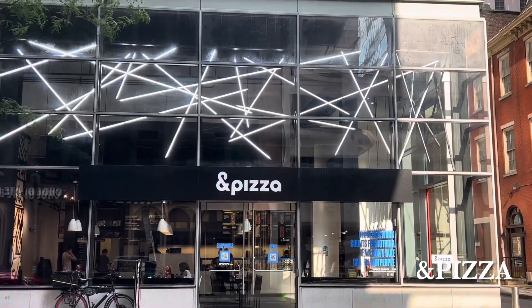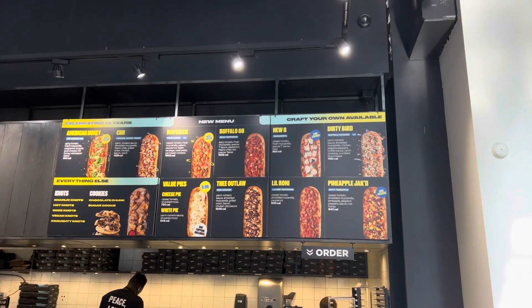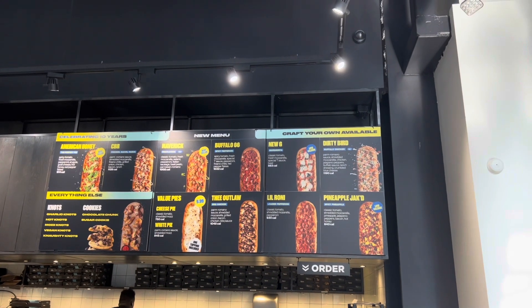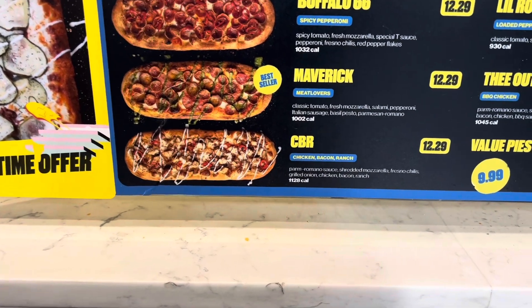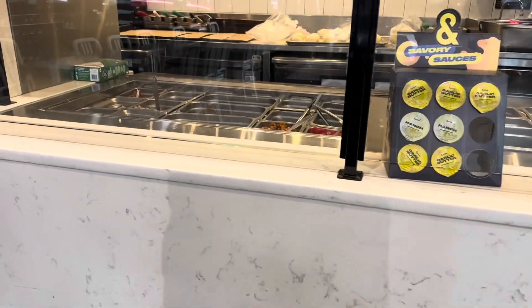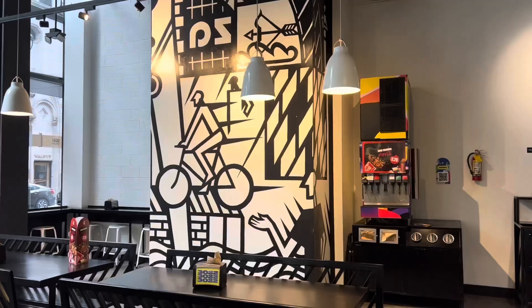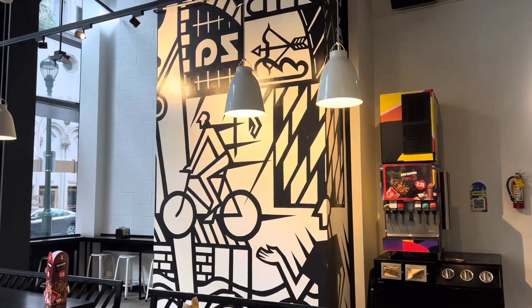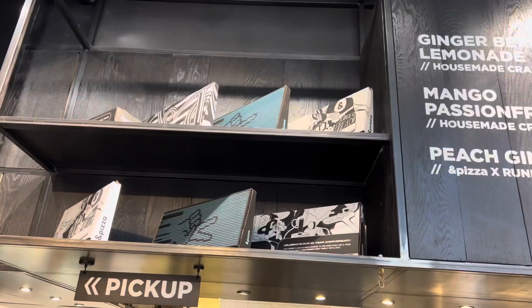For dinner I did choose a quick option and got a pizza — I got the chicken bacon ranch pizza. Next time I'll probably get it without the peppers, but it was delicious. The pizzas are made fresh to order, and I did get mine with parmesan and hot honey on top.